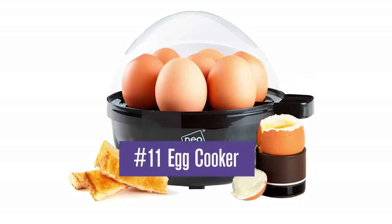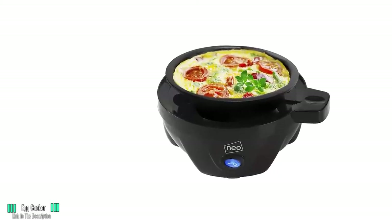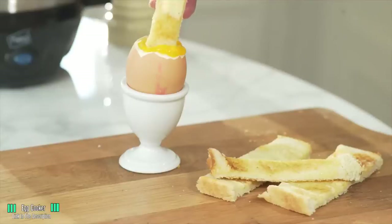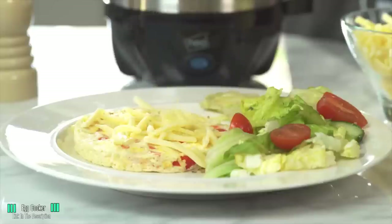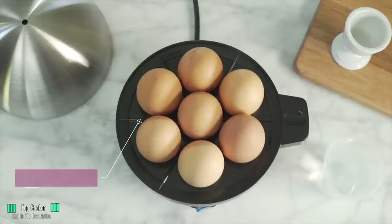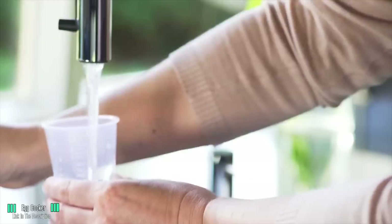Number 11: Egg Cooker. It's okay, laugh away. There's nothing cool about an egg cooker, and we would be inclined to agree with you there. But — and it's a big but — how many of you can cook perfect eggs? One of the most simple dishes and also a very hard task to master. Take all the guesswork out and have eggs any which way: soft-boiled, hard-boiled.